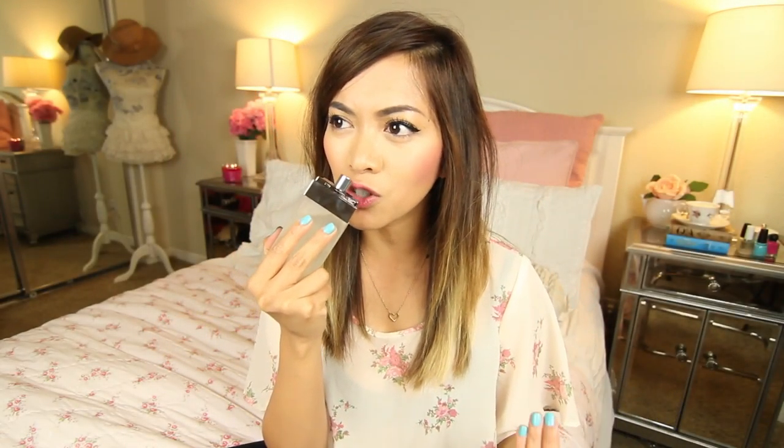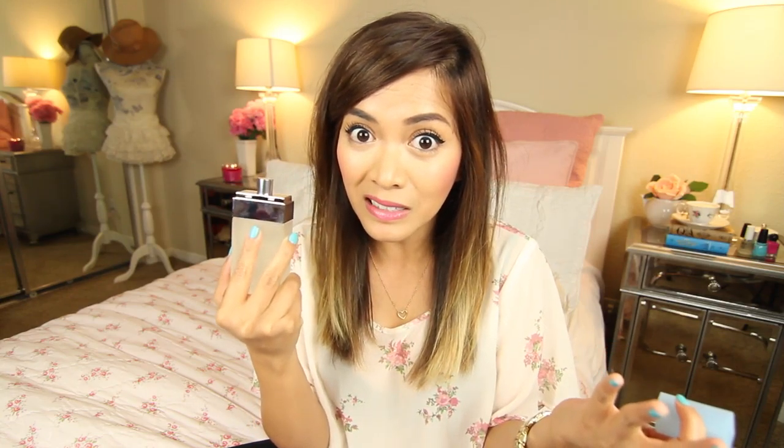Next are perfumes and the first one is Dolce & Gabbana's Light Blue — and every time I hear Dolce & Gabbana I always think of the Black Eyed Peas song. This perfume has a very interesting scent. It's not floral, not bubblegummy, not candy-like. I usually gravitate towards floral or candy-like scents, but I can't even describe this one. If you guys have a description of how this smells, let me know down in the comments, because it just smells amazing.